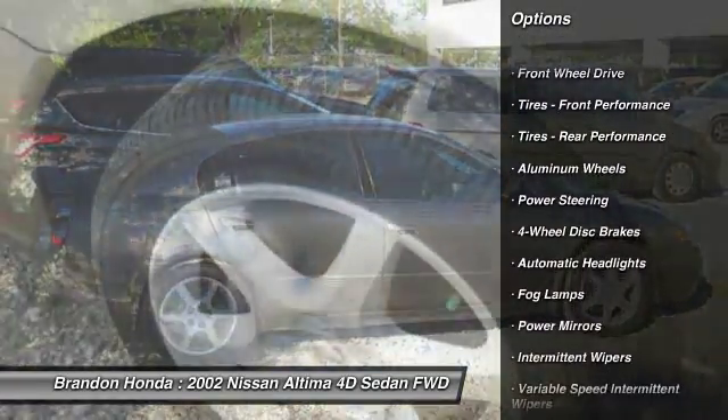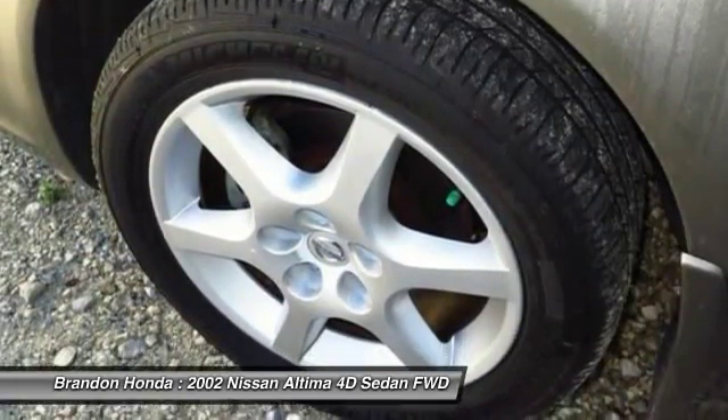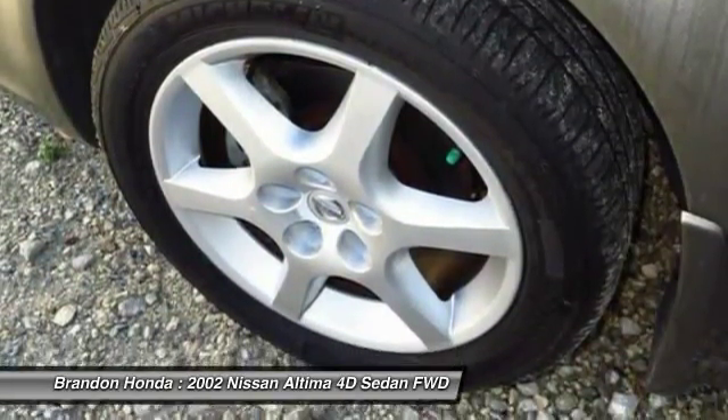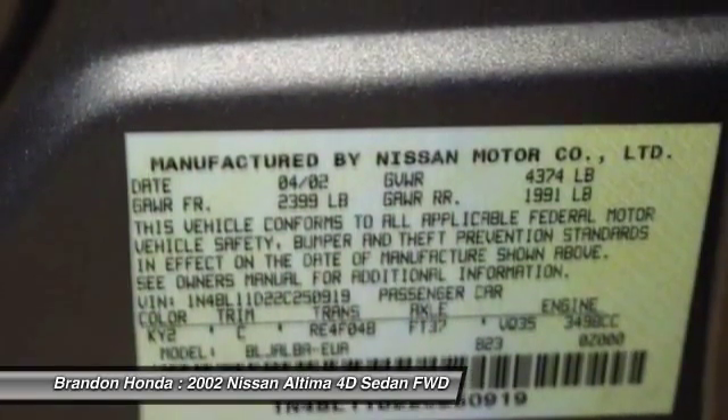Keyless entry, leather-wrapped steering wheel, driver airbag, adjustable steering wheel, power steering, aluminum wheels, cruise control, four-wheel disc brakes, front-wheel drive, AM-FM stereo radio.